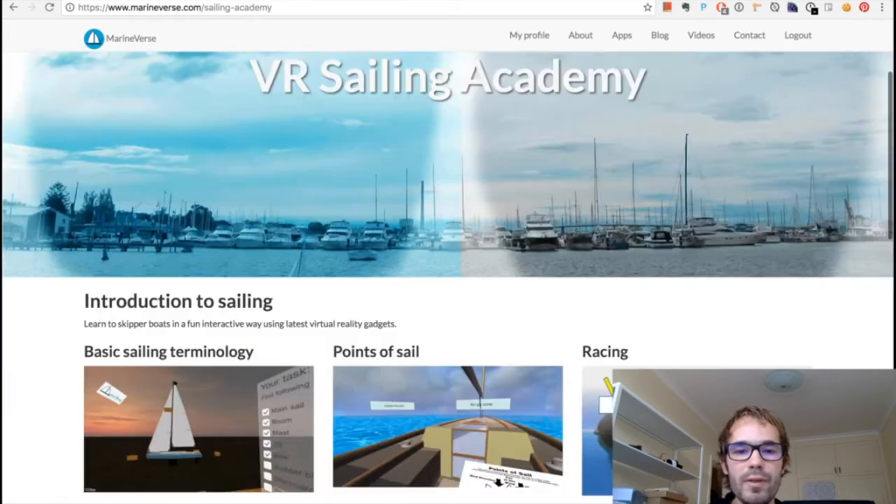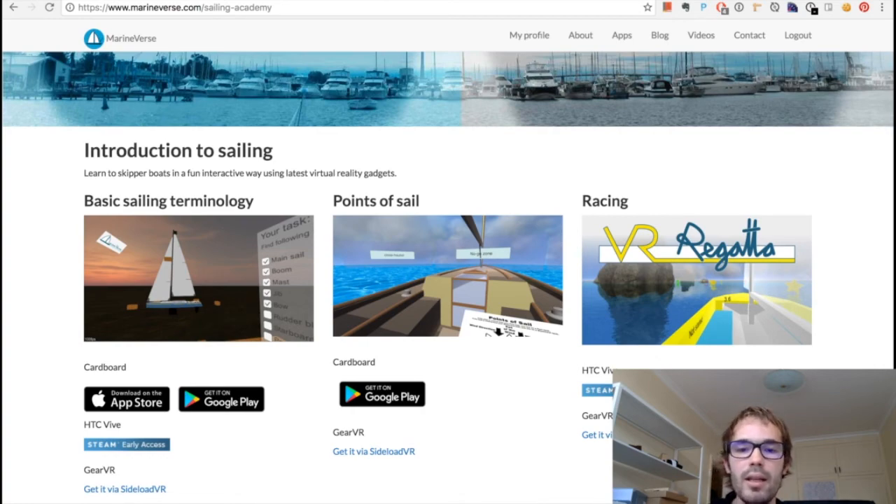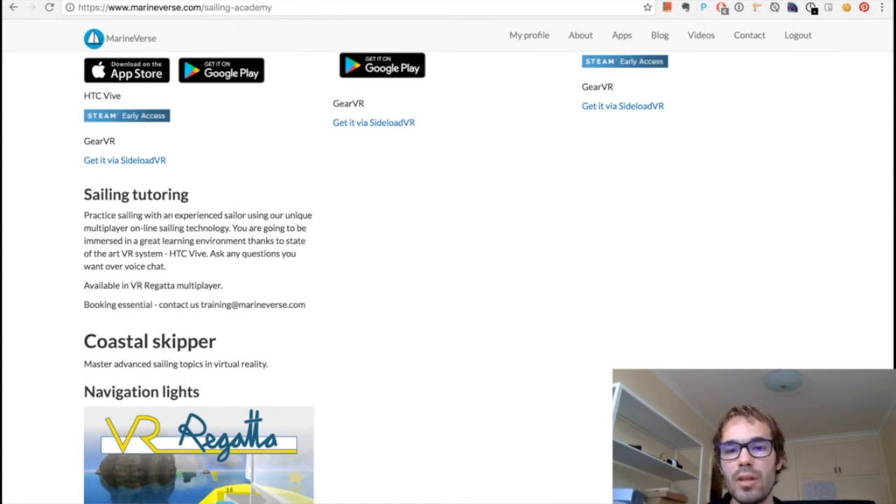We have a few different demo experiences on different platforms. You can learn basic sailing terminology with Cardboard, but also with Vive in VR Regatta. You can learn points of sail on Cardboard and now also on Vive — that's what we showed today. You can also learn about racing in VR Regatta. Down the line, I imagine you'll have a profile where you can keep track of your progress, reach different levels of sailing knowledge, and use virtual reality to both learn and examine what you know.